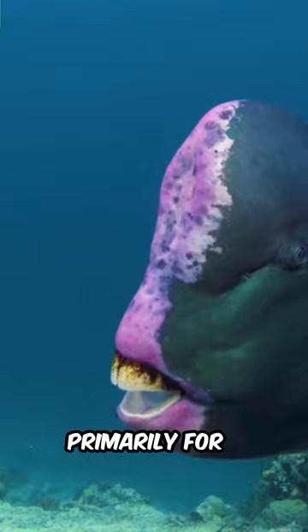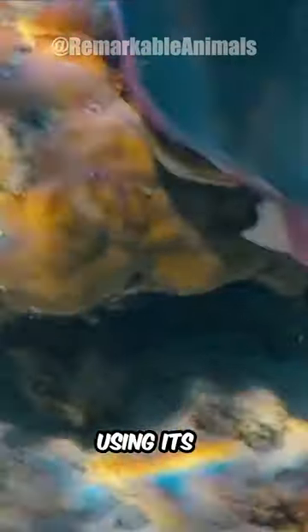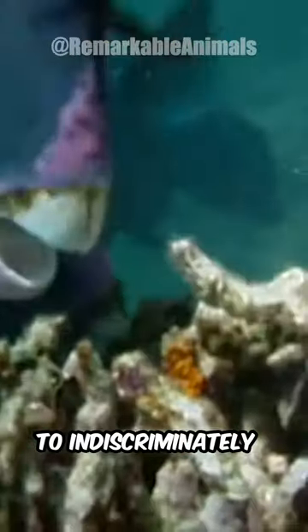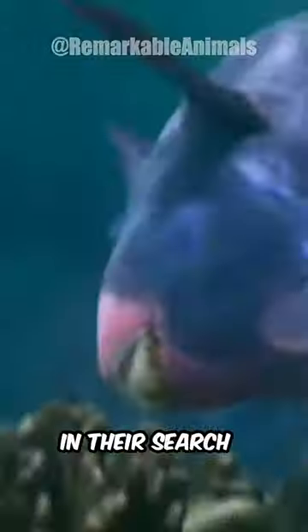The hump is used primarily for head-butting rivals and for protection during feeding. The humphead feeds aggressively, using its fused teeth, which resemble a parrot's beak, to indiscriminately eat both coral and rock in their search for algae.